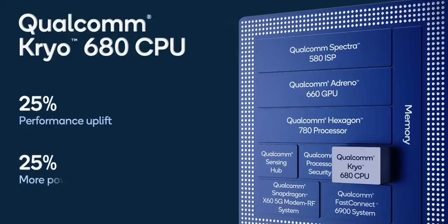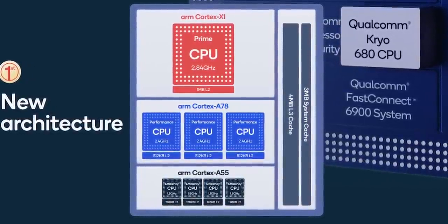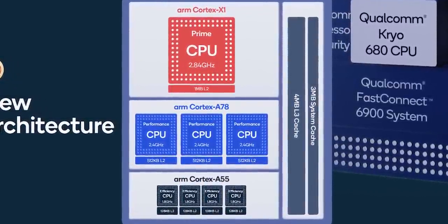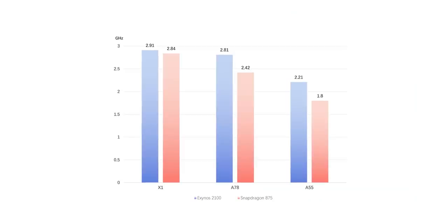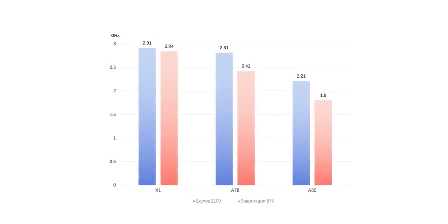On the CPU side, they have made a 25% improvement compared to last year while also being 25% more efficient. As you can see, they are using clusters of cores including the powerful X1 Prime core, but the clock speeds of these cores are less than the Exynos 2100 — which isn't made official yet, by the way. So you can expect better performance on the Exynos 2100, at least on the CPU side, though whether Samsung will beat those 35% graphics gains is yet to be seen.